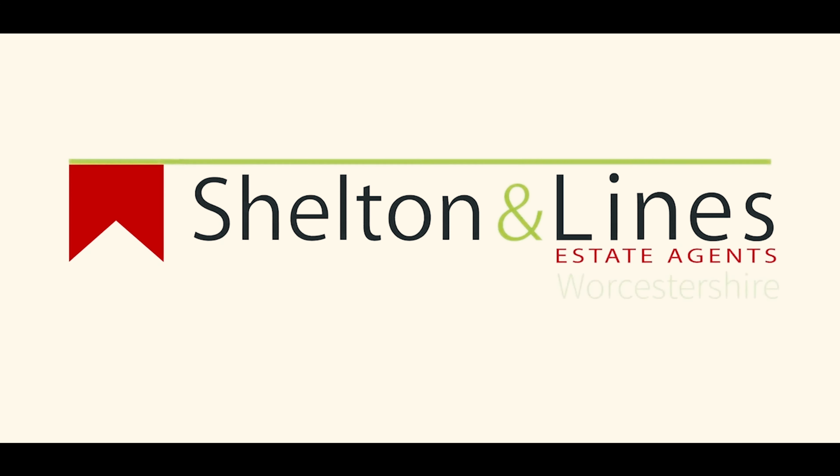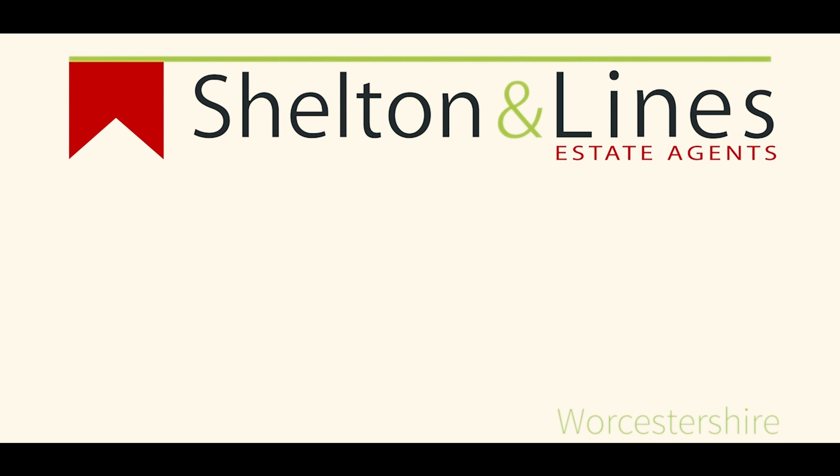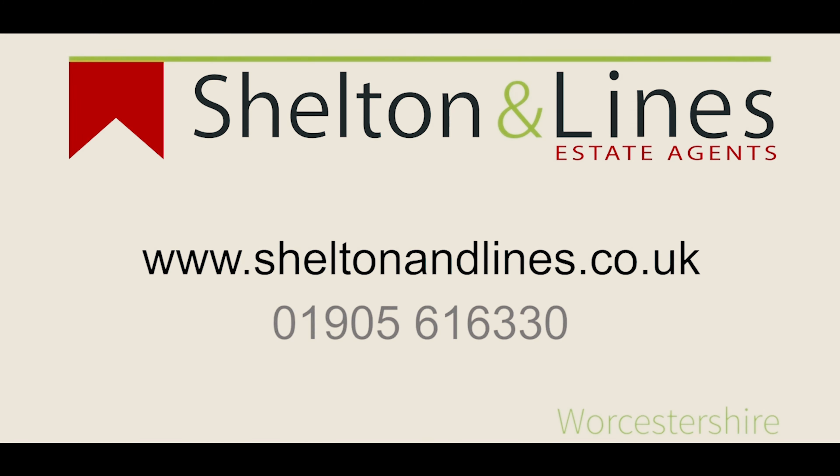If you think this might be something you would be interested in, please give me a call on 01905 616 330 to arrange your viewing today. Thank you.